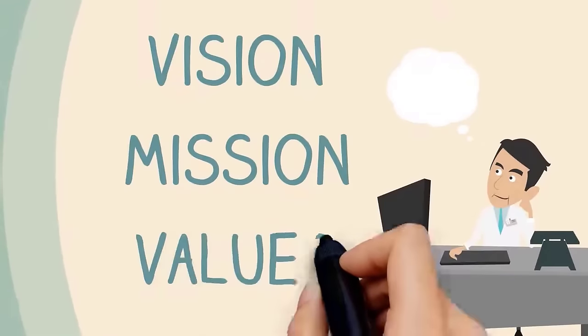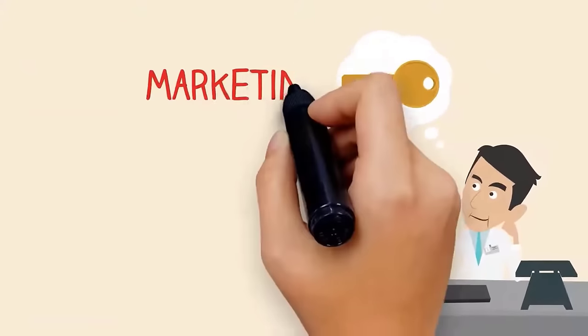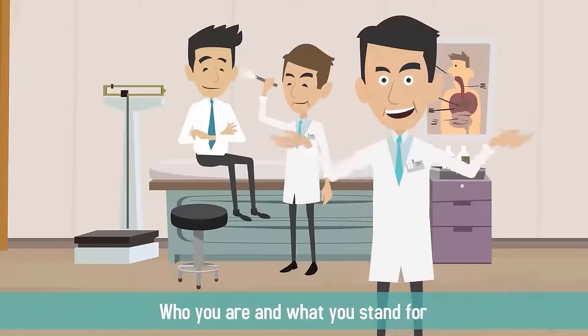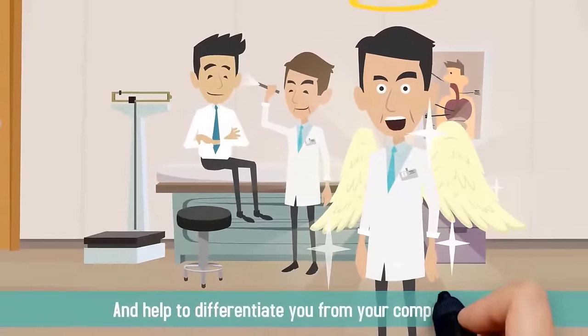Crafting a vision, mission, and value statement for your medical practice is a key component of your marketing and branding. These three elements tell customers in the community who you are and what you stand for, and help to differentiate you from your competition.